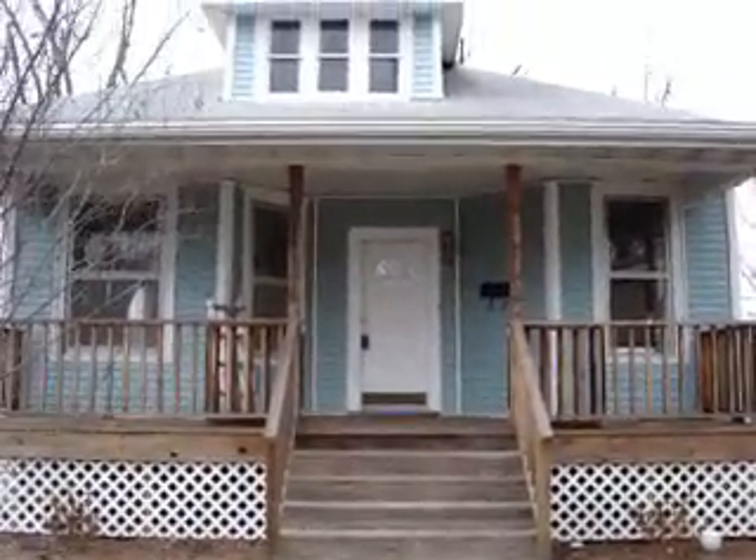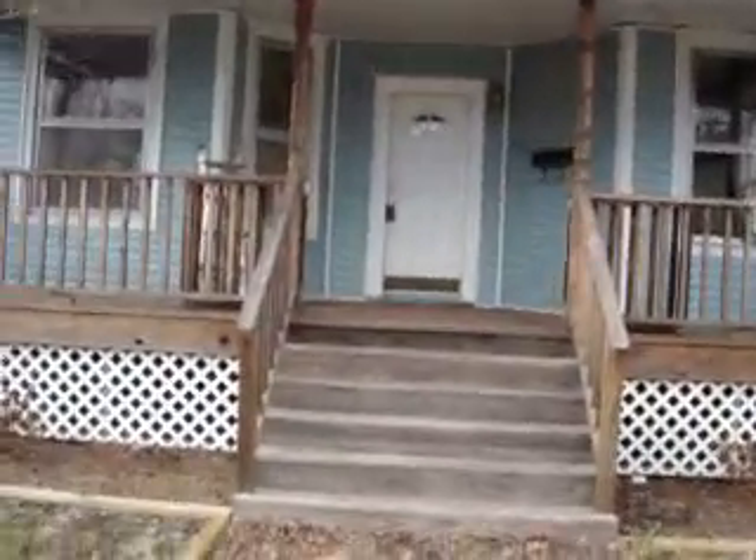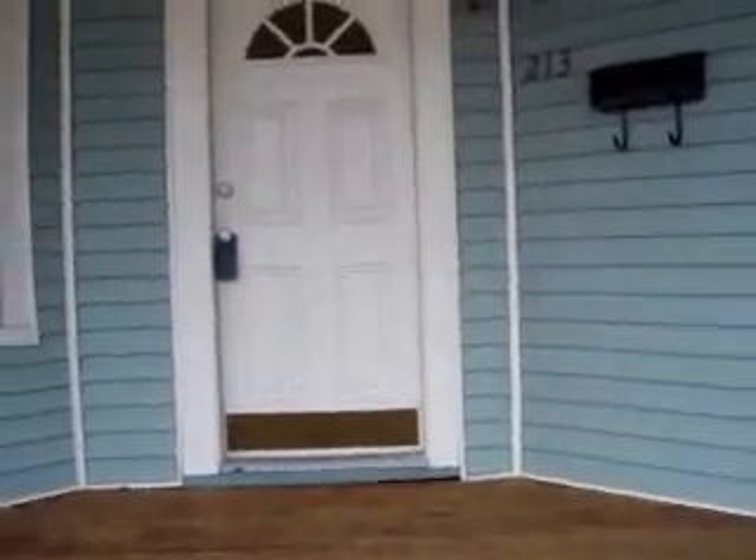Well guys, this is the house I'm trying to buy. Nice and bumpy road. This is being taken with my digital camera so it's nothing fancy. Guess this means I need to buy myself a camcorder.